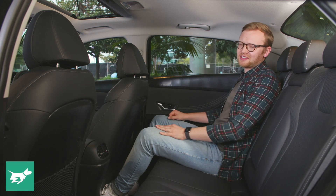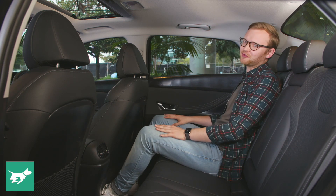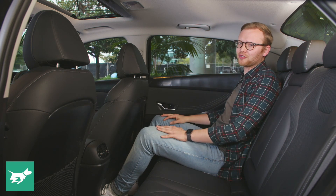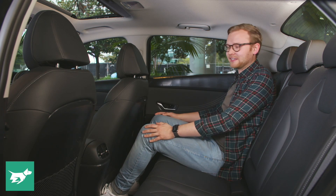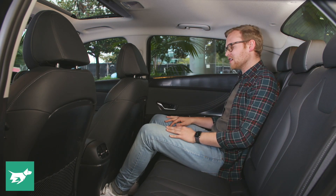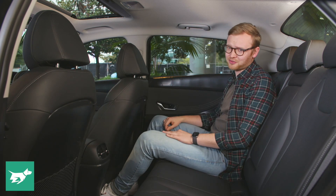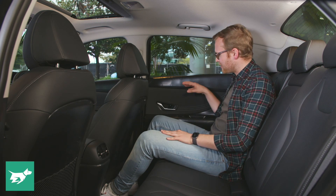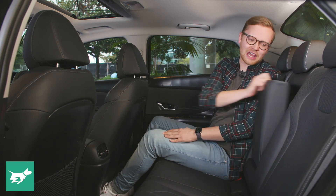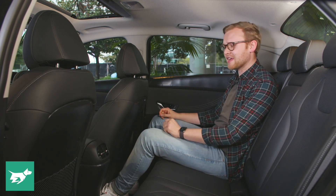Here in the back of the new i30 sedan, the biggest contrast to the popular hatchback version is one of space, because there's lots of it in the four-door. For myself at six foot, I've got pretty okay headroom, even with a bit of a sloping fastback-ish roofline. The legroom's where it really counts — we've got a longer wheelbase than the hatch, and that translates into heaps of space for adult passengers. We also have heated seats in the back, a flip-down armrest with two cup holders, and air vents.